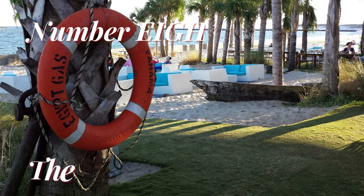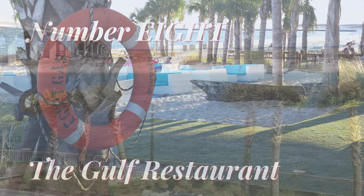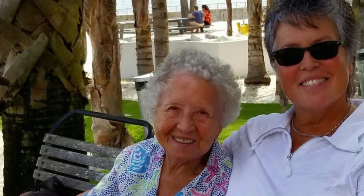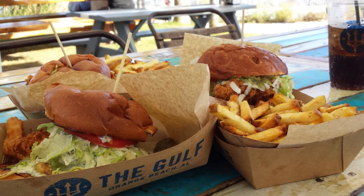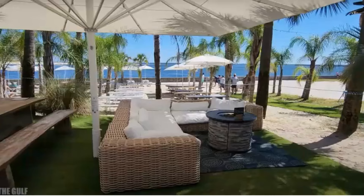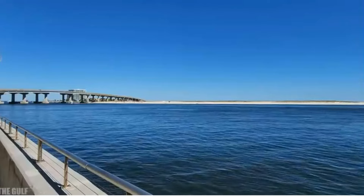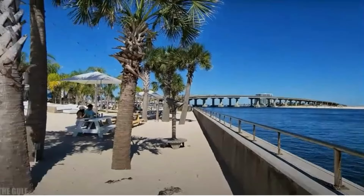Number 8. Visit the Gulf Restaurant. Near the Alabama Point in Orange Beach, the Gulf is a favorite for both locals and tourists alike. Enjoy a delicious fried grouper sandwich or a juicy burger with hand-cut fries and an ice-cold beverage. The restaurant structure is made of large shipping containers while diners eat alfresco under giant market umbrellas. The view is spectacular and it's a great location for photo opportunities.